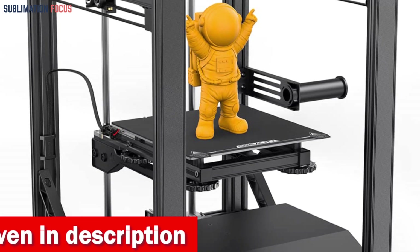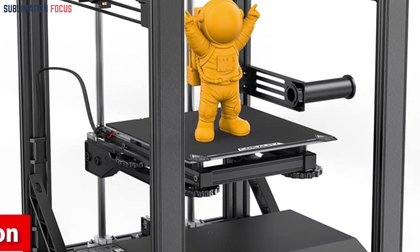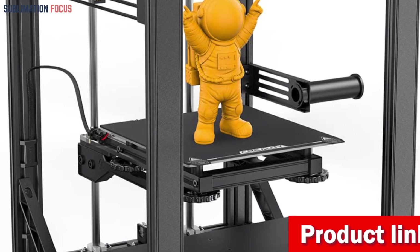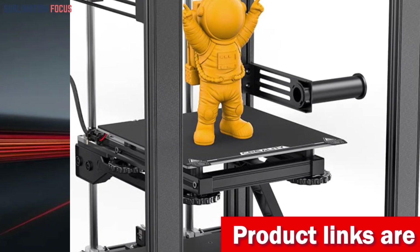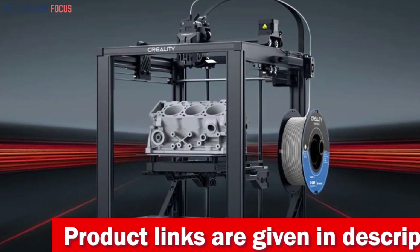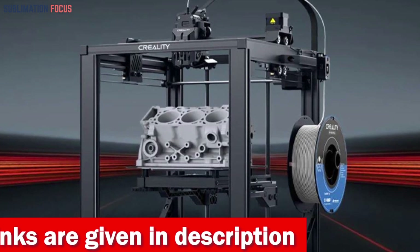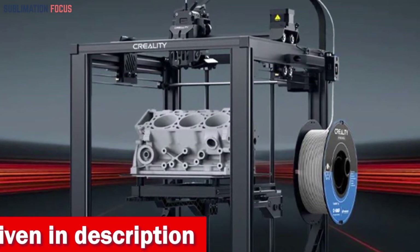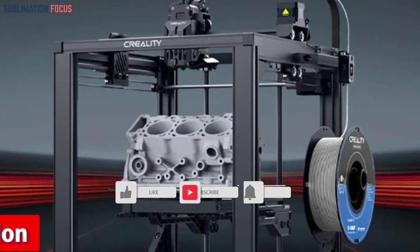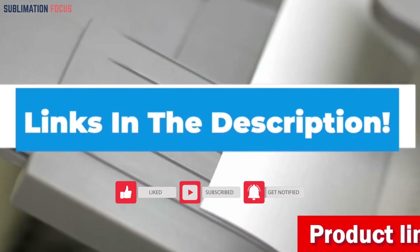The Ender 5S 1 features a dual-gear direct extruder delivering impressive extrusion force, handling a wide range of filaments from flexible TPU to sturdy ABS without clogging. Its titanium heatbreak and corrugated heatsink eliminate heat creep for consistent, reliable printing. The Urus air ducts channel a powerful gust from the large fan directly onto the freshly printed section, cooling it rapidly. Check out the link in the description to purchase it now.